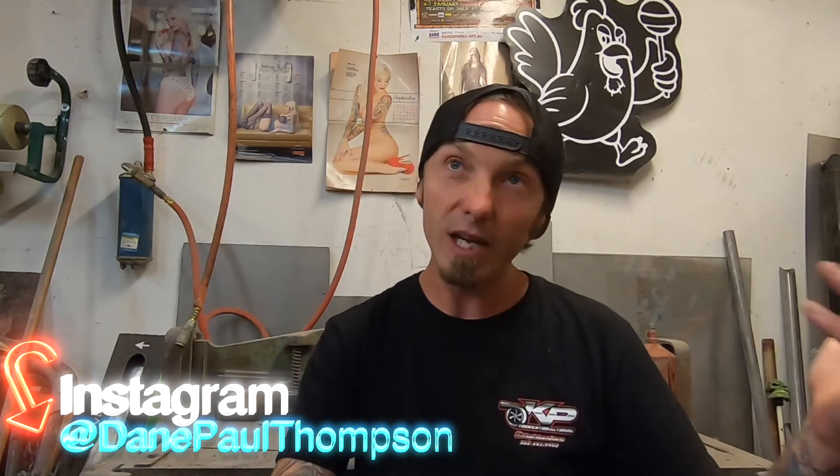My name is Dane Thompson. You're watching another episode of What's Happeneen. This is a weekly episode series where I basically break down the videos I made over this week, and then we get to talk about stuff. This week I got some comments, a little bit of news, so let's jump right into it.